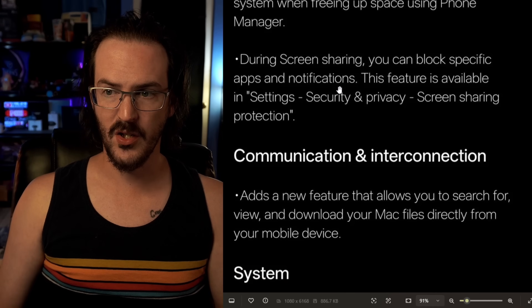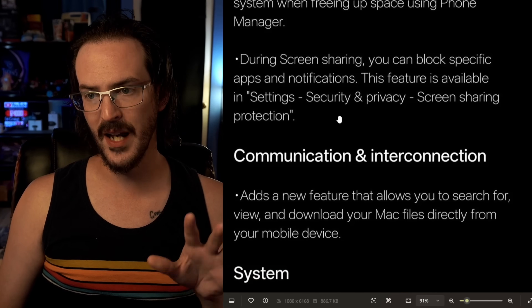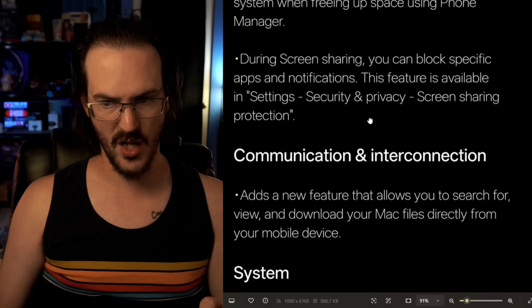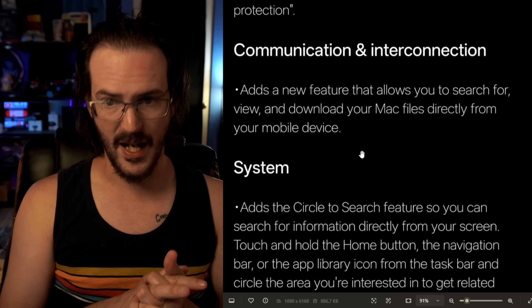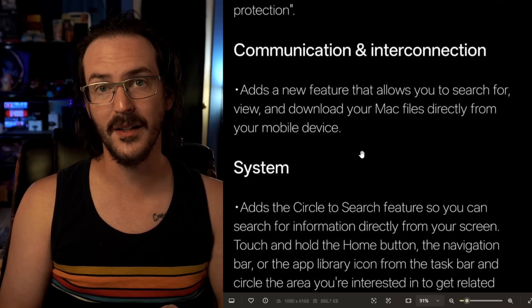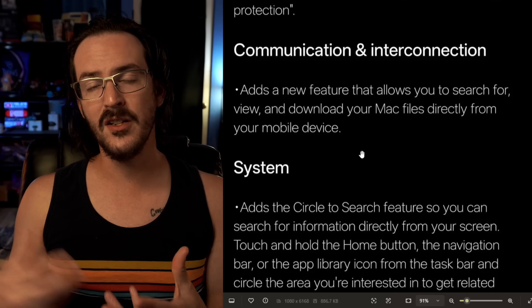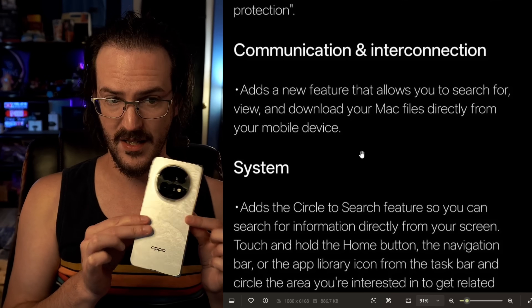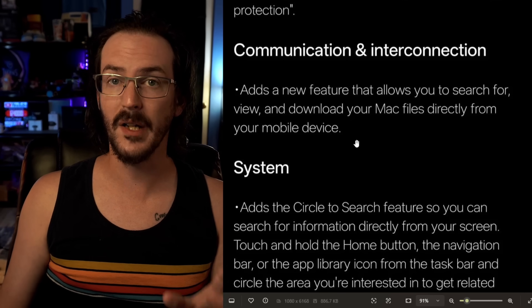During screen sharing, you can block a specific app notification. This feature is available in Settings, Security, and Privacy underneath screen sharing protection. Underneath Communication and Interconnection, there's a new feature that allows you to search for, view, and download your Mac files directly from your mobile device. This is adding some of the Mac integration we've seen on devices like the Find N5. If you're a Mac user, I'm sure that's going to be pretty cool to have.